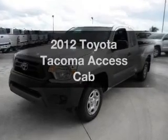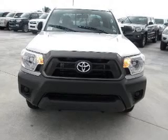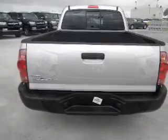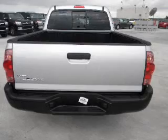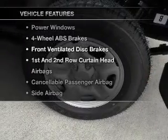Get noticed in this 2012 Toyota Tacoma. This is the set of wheels you've been looking for. With an efficient four-cylinder engine connected to a smooth shifting transmission. Brake safely with the anti-lock braking system. And with these notable features, you won't want to miss out on the opportunity to own this amazing ride.